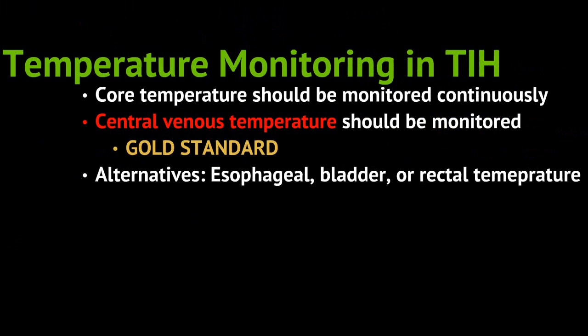It's also important to do temperature monitoring during the therapeutic induced hypothermia protocol. Core temperature should be monitored continuously. Central venous temperature is generally the gold standard, but alternatives like esophageal, bladder, or rectal temperatures can be used if central venous temperature is not available.